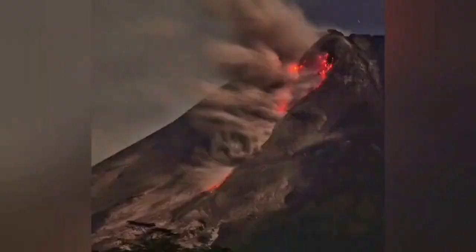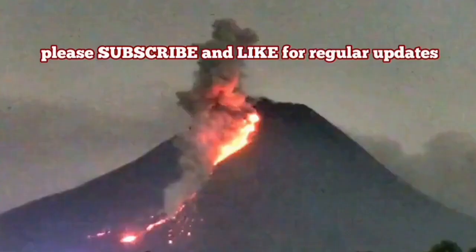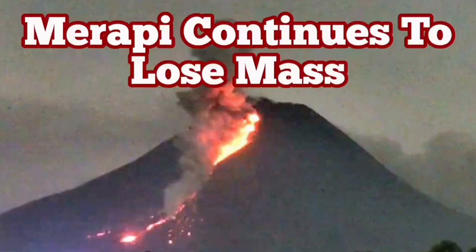In Merapi, we are seeing this stage gradually forming. This makes it dangerous, and this makes it possible that we will have more to see from this interesting volcano in Indonesia.